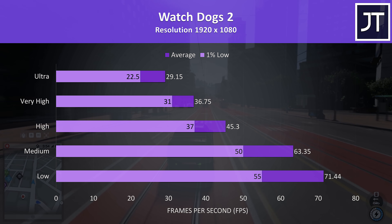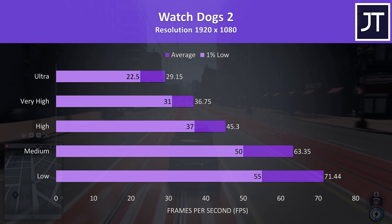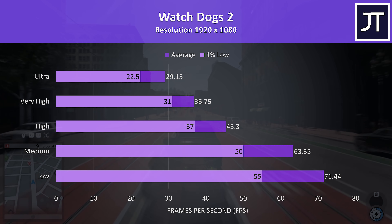Far Cry New Dawn was tested with the built-in benchmark, and low settings was still able to reach the 60 FPS point in this test.